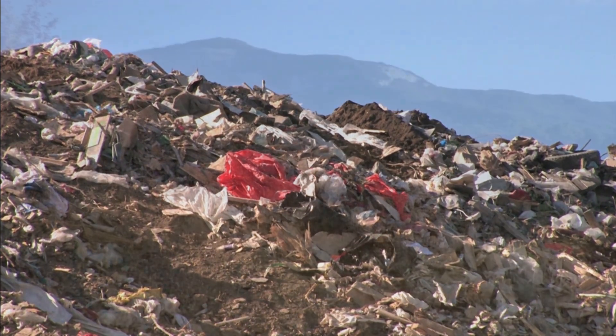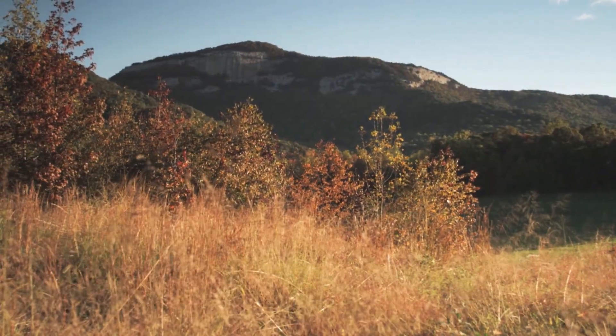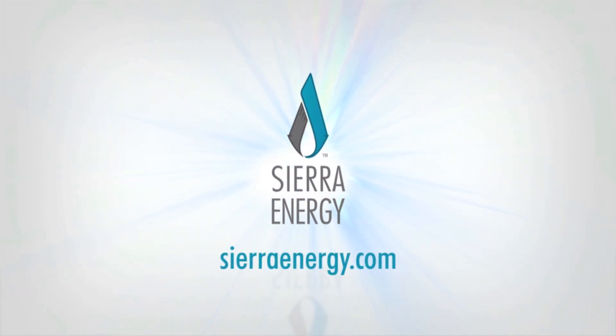Sierra Energy's FastOx gasification is available today. Learn more about this technology at sierraenergy.com.